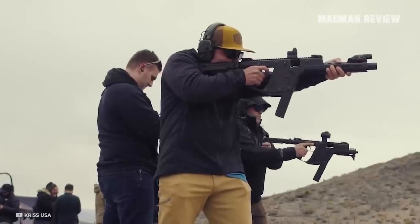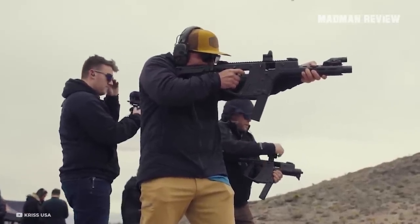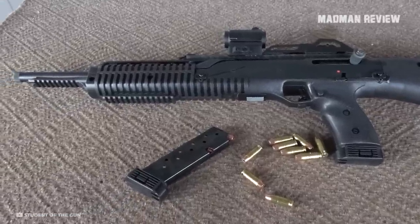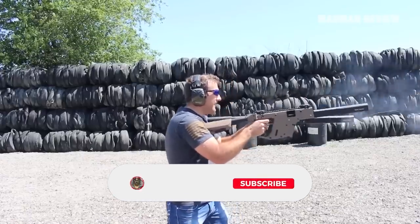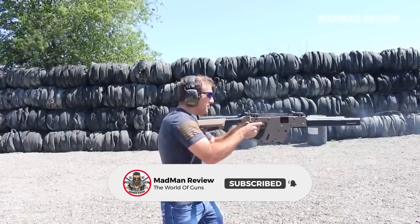There you have it — some 10mm carbines worth looking at. If you are thinking about buying one, with the picks on our list you cannot go wrong. If you already own one of them, let us know in the comments and tell us about your experience with it.